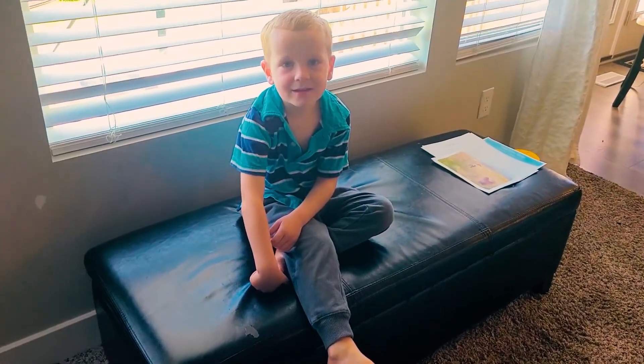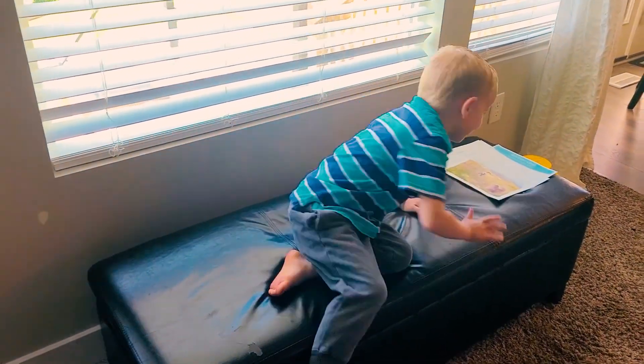Hey Cooper, I think there's a package for you at the door. You want to go get it? Yeah.